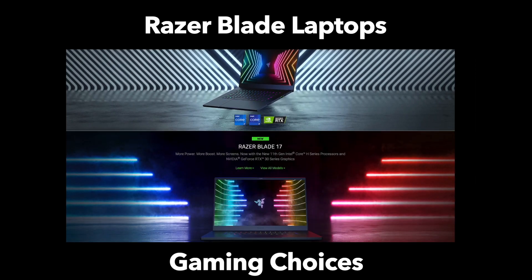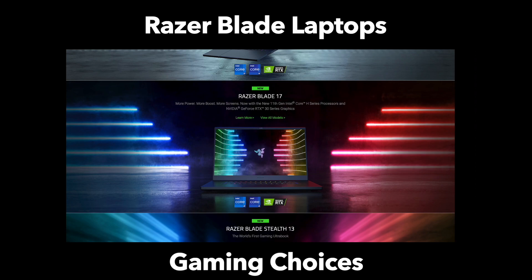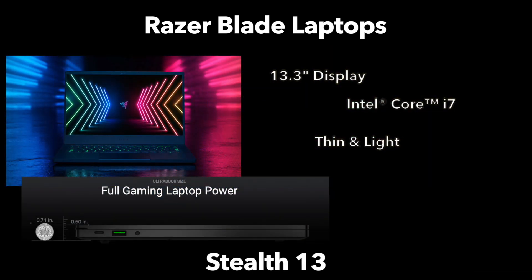Let's talk about the smallest of the Razer laptops. Their super thin and super light Razer Blade Stealth is the smallest display size and the thinnest in their gaming lineup. It has a 13.3-inch display and it's meant to be the laptop of choice for those who want the most compact solution. Currently though, it sits a little bit outdated because it only has a GeForce GTX 1650 Ti, which is just not the most powerful card these days.